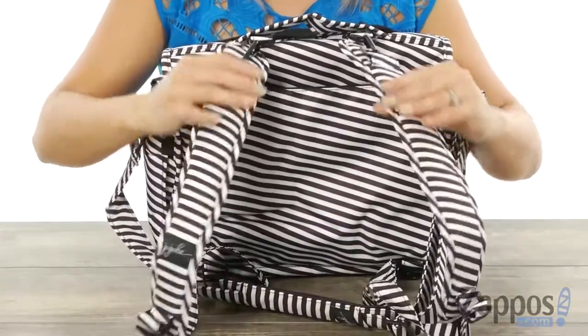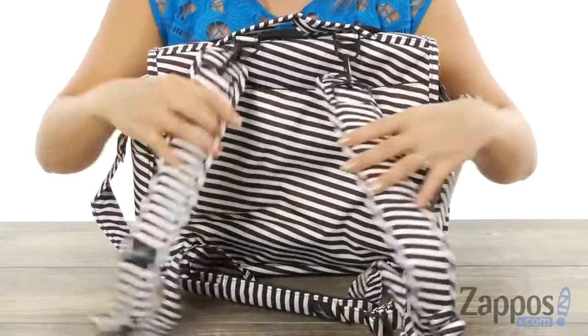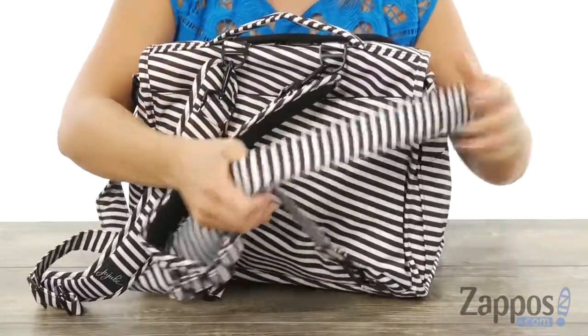I'm loving this feature — it has removable backpack straps so you can wear this diaper bag like a backpack, or you can carry it like a handbag. There's also a detachable and adjustable crossbody strap.